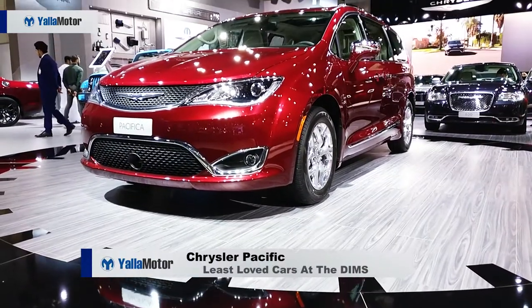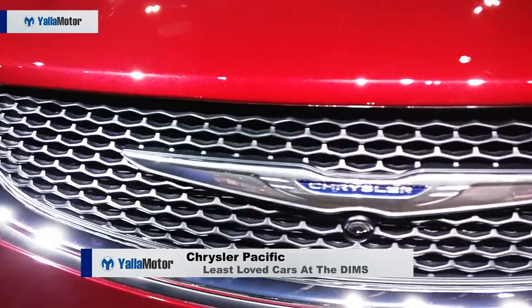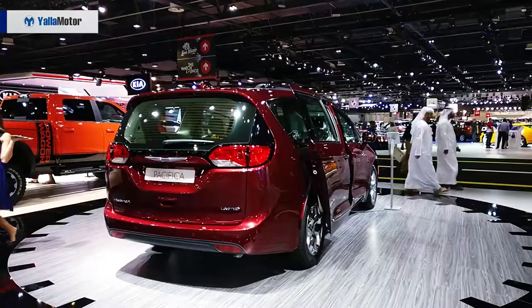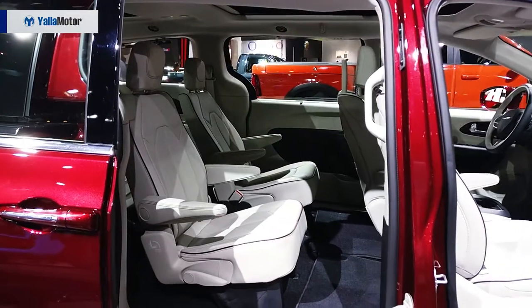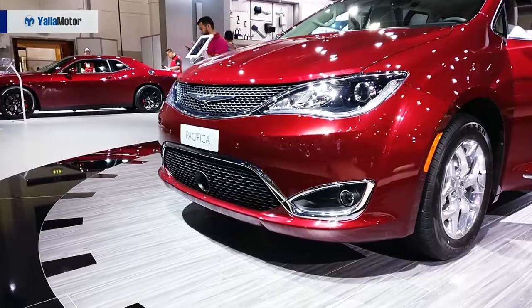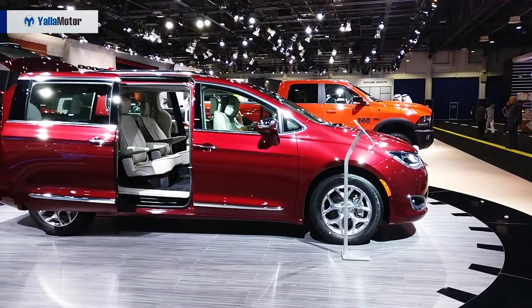Placed prominently at the front of the brand's stand, the Chrysler Pacifica is outshone by the likes of the Dodge Challenger Hellcat and the Dodge Durango SRT that stand beside it. Eye catching in a bright red hue, the Pacifica fails to pull a crowd, especially in a family van adverse market like the UAE.